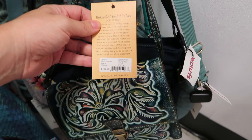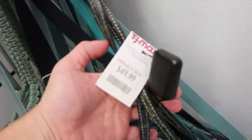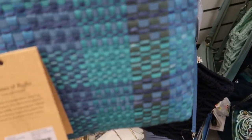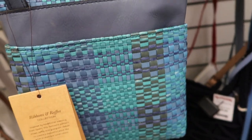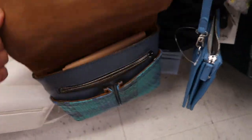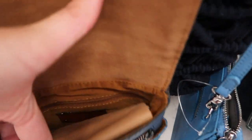Here's a Patricia Nash crossbody. It retails for $169 and this one is $49.99. Here's another Patricia Nash crossbody — it's just a different style than what she usually has. There's some weave and I think it's straw. It retails for $149 and the price on this one is $49.99. The top is just a flap and they have two little pockets and a zipper section.